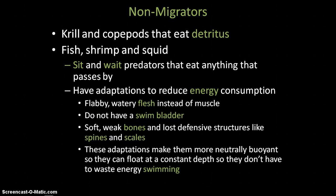There's not very much food down here, so they have to conserve as much energy as possible. What they do is have flabby, watery flesh instead of muscle. Muscle takes a lot of energy to maintain — if you work out and build muscle, you burn more calories because muscle takes more energy. So these fish and squid have flabby, watery flesh rather than muscle to reduce energy consumption.